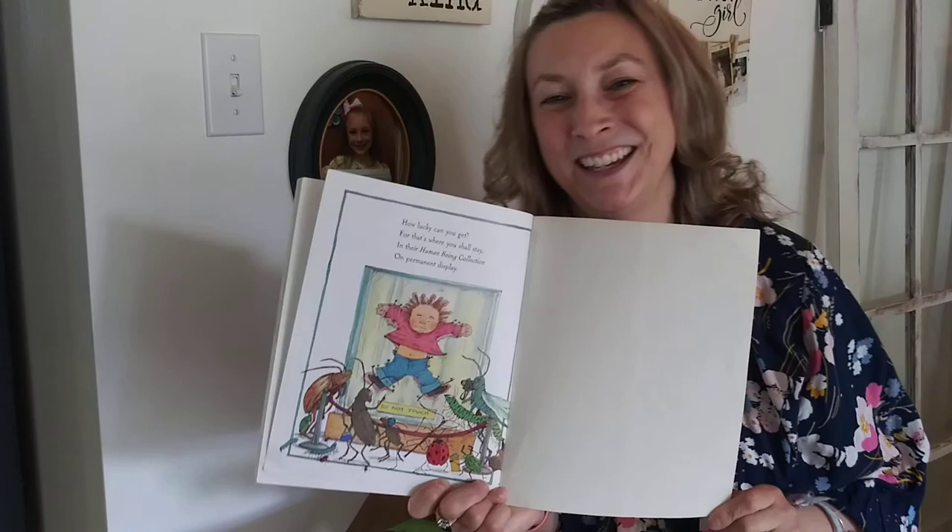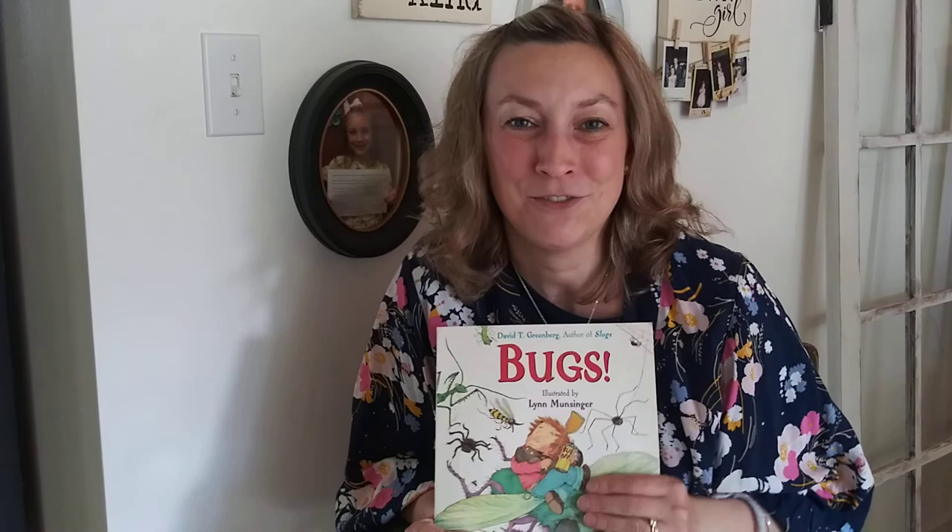How lucky can you get? For that's where you shall stay — in their human being collection on permanent display. While the story was silly, of course it was a fun way to rhyme and mention lots of different bugs. But of course we know we won't do those things to those poor insects. So we're talking about living creatures and insects. What would be a fun thing to do is to learn about one of your favorite insects. Now's the time of year where insects are coming out all the time — they're hatching out of those eggs, crawling all around. So maybe pick one and study and find out everything you can about it. Get outside and observe it. We hope you enjoyed these fun little stories about bugs, and we will talk to you later. All right, bye everybody!